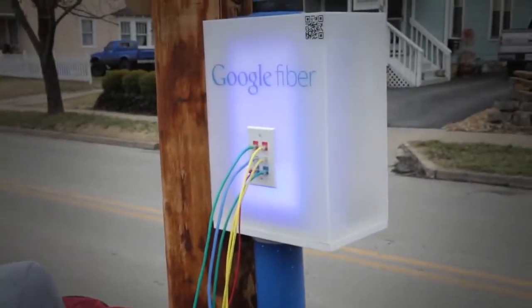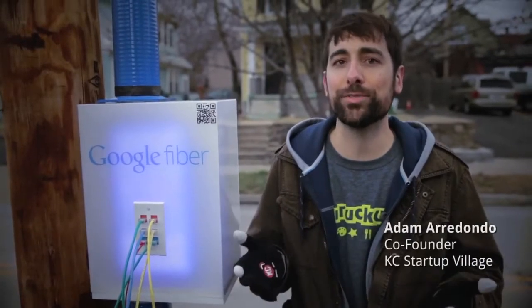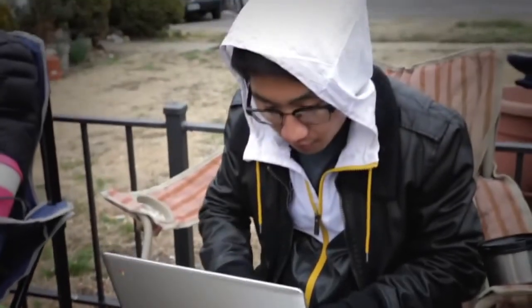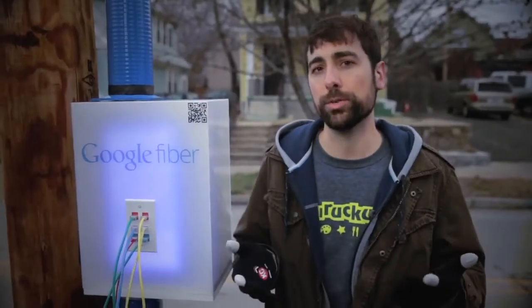Our pole is seriously the hottest one out there. It's a destination for hackers from all around the country. There's a guy here from Minnesota right now just for fiber pole. It just means so much to us here.